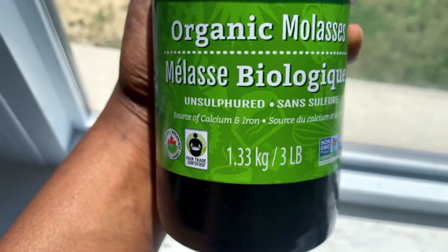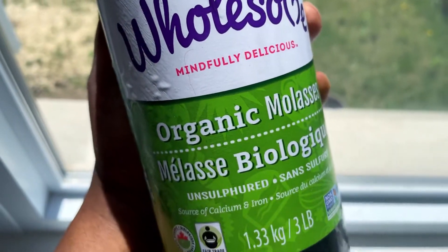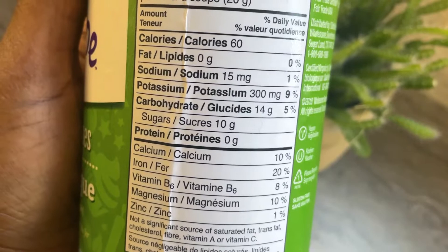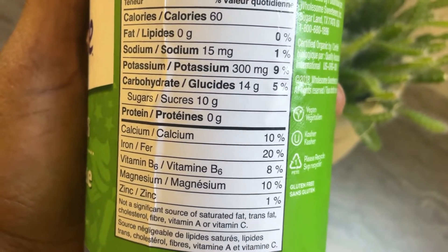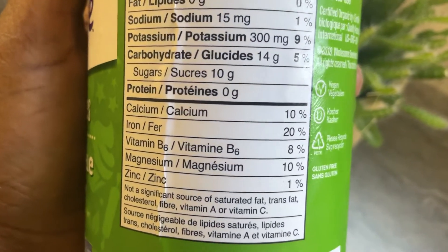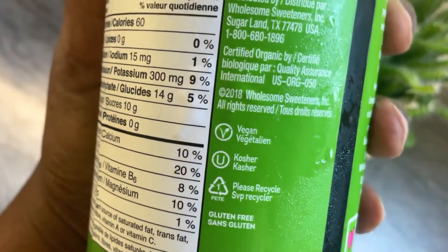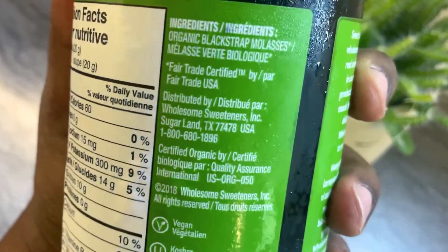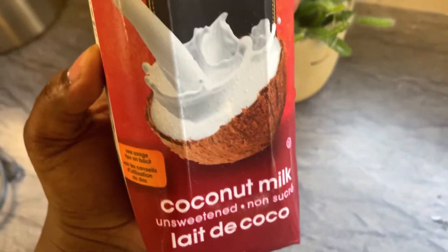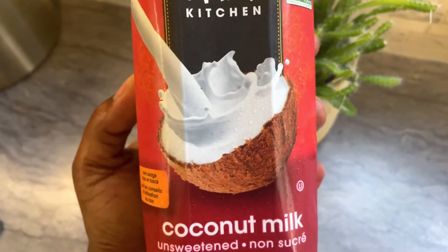You will also need blackstrap molasses — make sure it's unsulfured and organic. I know some of you might not like the taste, but you gotta do what you gotta do for your health. If you want to go the most natural way to bring up your iron level, this is the way to go. This product is truly beneficial. For this recipe I also use coconut milk, though you don't have to — you can always use regular milk.